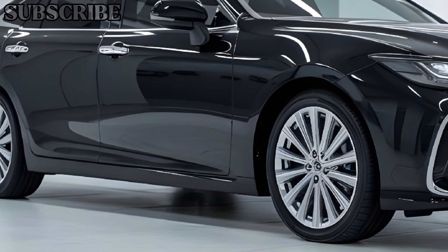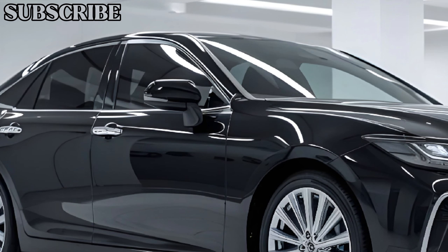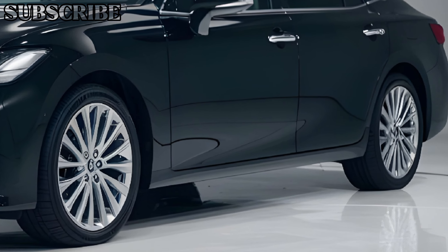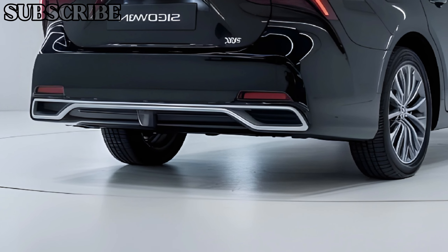The seating is designed for comfort with adjustable options that cater to all body types. Both the front and rear seats offer ample legroom, making long journeys a breeze. Rear passengers will appreciate the additional amenities, such as climate controls and charging ports, enhancing the overall experience.